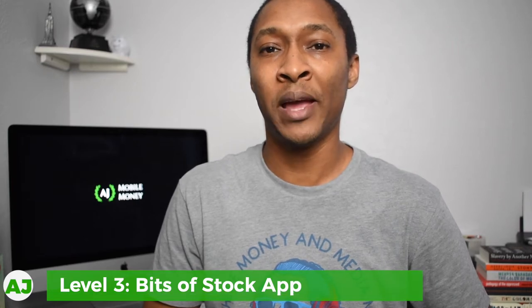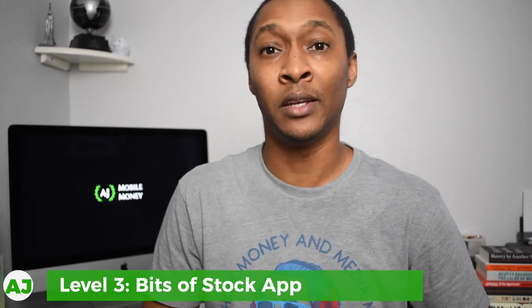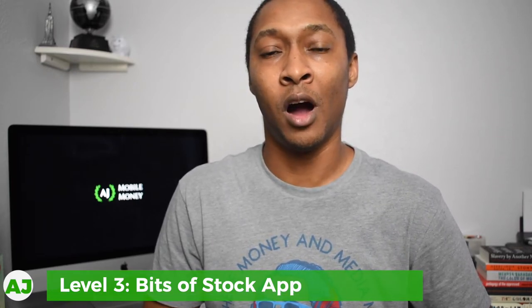Level three is the Bits of Stock app. With this app, when you make purchases at Shell, you get half a percent cashback on all your gas purchases — and that cashback is used to purchase stock. It's essentially a stockback app. For example, if you go to Shell and gas is at $2 per gallon and you fill up 15 gallons, you'd be spending $30 for your fill-up.